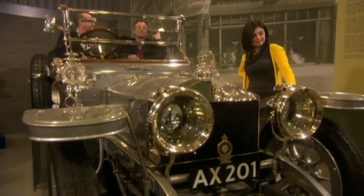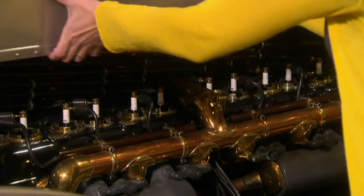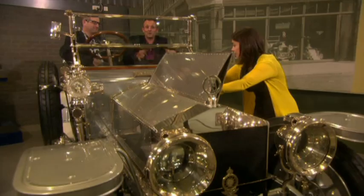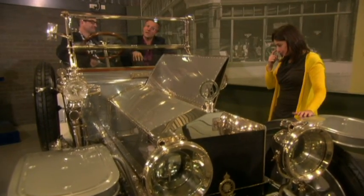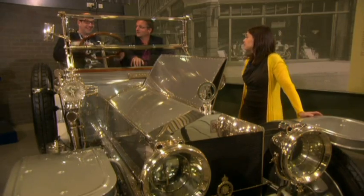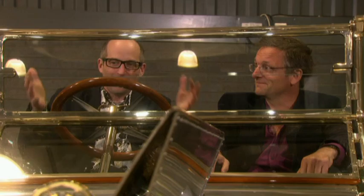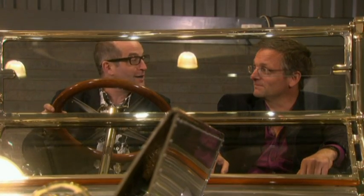I thought it was really funny seeing you driving around in the motorised pram — particularly when you think that only 20 years later they're building this. Now we're in the heritage centre of Rolls-Royce, sitting in what is probably the most famous car in the world. This is the original Rolls-Royce Silver Ghost. And although it looks fantastic, it was also the most reliable car of its time.